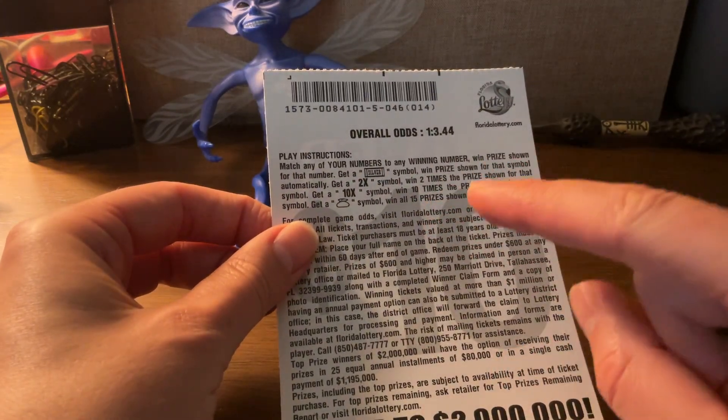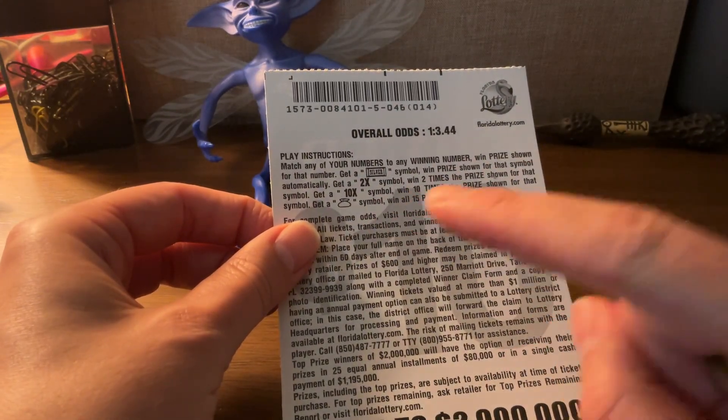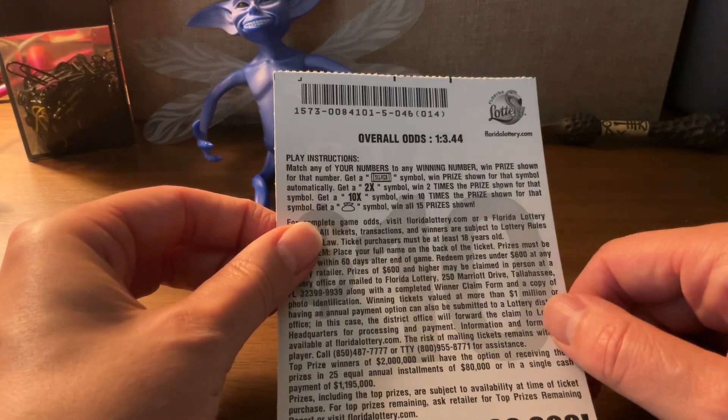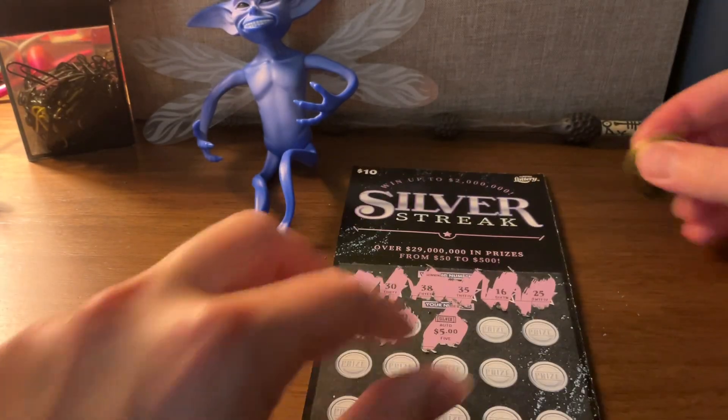If I get a 2x symbol, that's 2 times the prize. A 10x symbol, 10 times the prize. And the money bag symbol, you win all 15 prizes shown. Let's get started again.